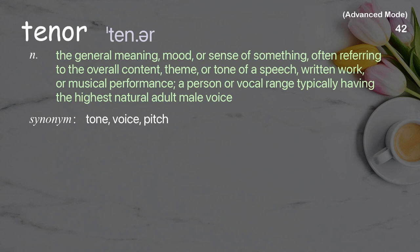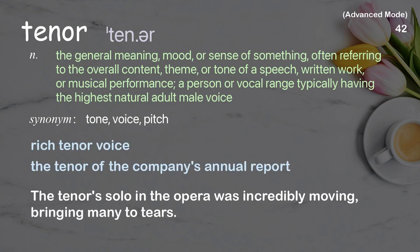Tenor: The general meaning, mood, or sense of something, often referring to the overall content, theme, or tone of a speech or written work; also a person or vocal range typically having the highest natural adult male voice. Examples: Rich tenor voice, The tenor of the company's annual report. The tenor solo in the opera was incredibly moving, bringing many to tears.